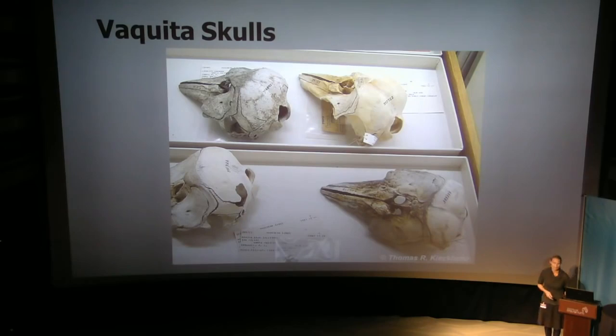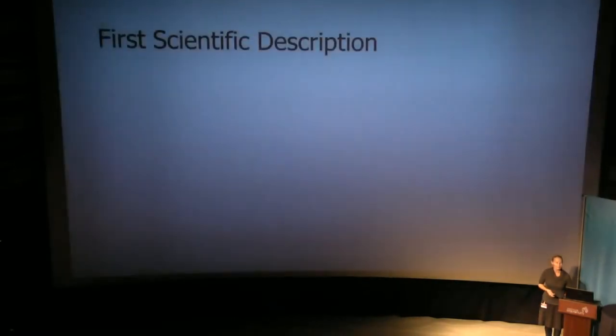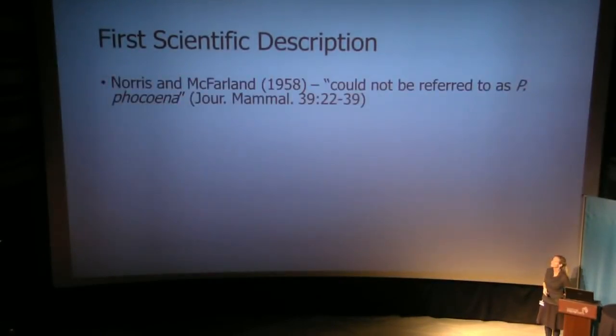Now some people when they find skulls might make them step back. When biologists find skulls, it's a bit like Christmas. Not only do they jump for joy internally, but they do everything they can to measure, monitor, record, and then compare. And that's what these two chaps did. They measured the skulls and the differences they found compared to harbour porpoise were astonishing. This became the first scientific description of Vaquita, published in 1958 by Norris and McFarland.